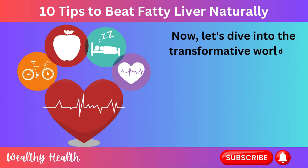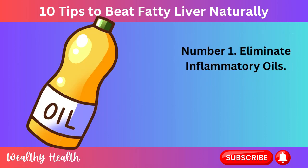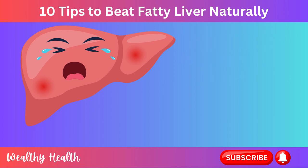Now let's dive into the transformative world of lifestyle changes for a healthier you. Number 1: Eliminate Inflammatory Oils. To address fatty liver disease, eliminating inflammatory oils is paramount.